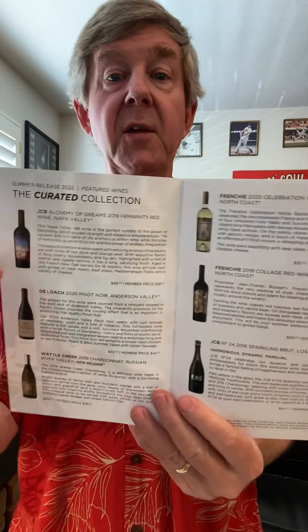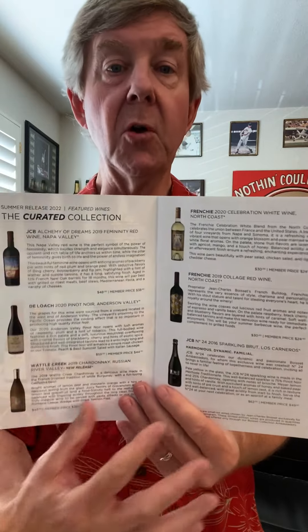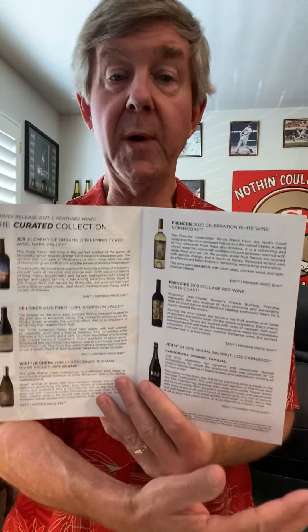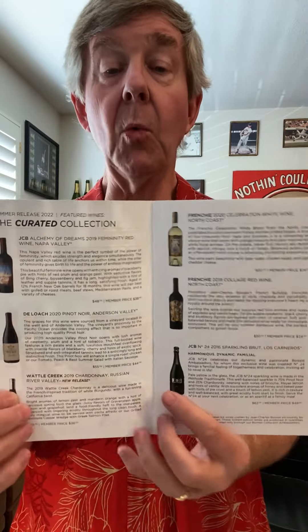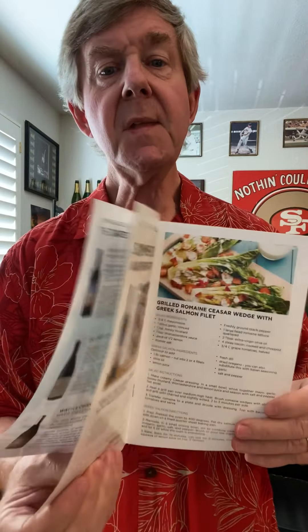Back to the booklet — this is really important because it tells you the different wines in the current summer shipment, and then you'll have one that shows the fall shipment. You probably get only the full spectrum, white spectrum, or red spectrum. This tells you all the wines in all of those categories and a little bit of information about them.